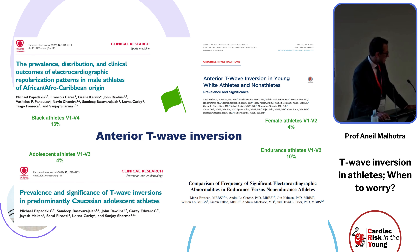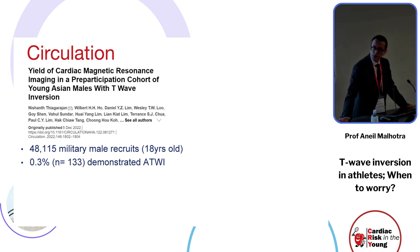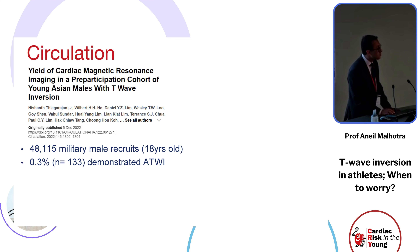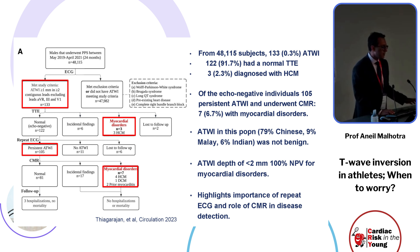Adolescent athletes also show this, but there is new data from other populations beyond European white and black cohorts. A study of over 48,000 male military recruits from Singapore showed that the prevalence of anterior T-wave inversion was in fact just 0.3 percent — much smaller than what we have been reporting.